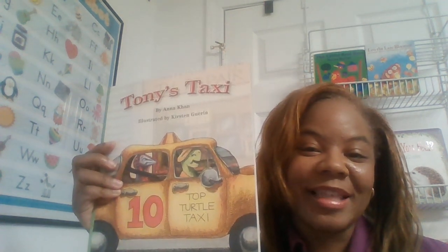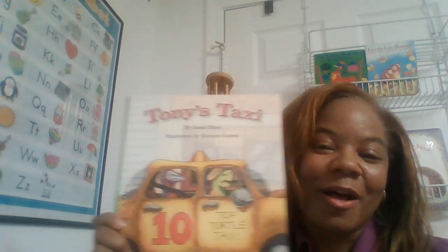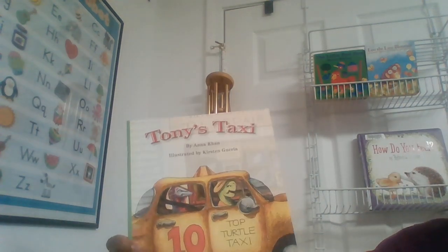Hello, boys and girls, ladies and gents. I have a little story for you that's going to help you with pronouncing the letter T and recognizing the letter T. Our story is called Tony's Taxi.